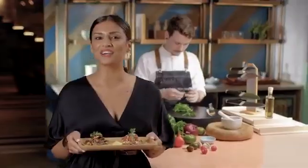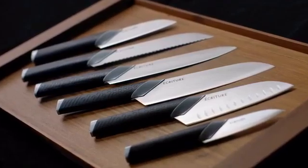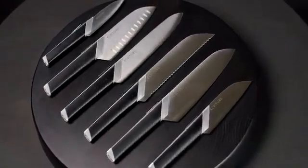We're ready to go into production, but we need your help to make the numbers work. Back us to get an exclusive Kickstarter discount on the Ecriture Perfect Knives. Because we know you'll love them, we'll even give you a lifetime guarantee. Ecriture Perfect Knife Collection — start telling your own story.